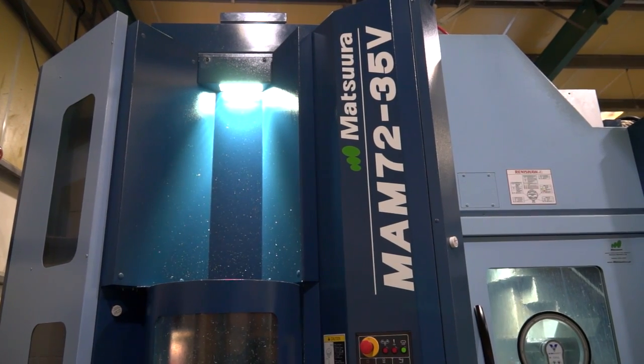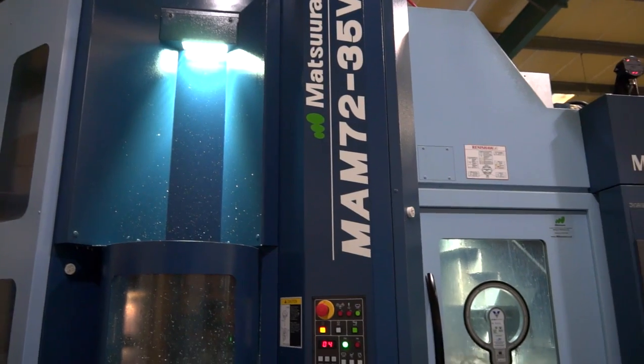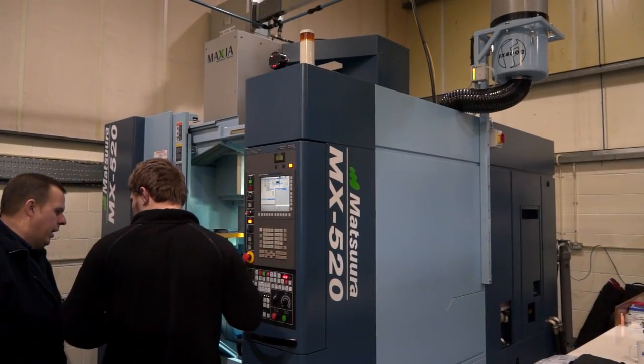So Mark, this is your newest acquisition, the MX-520. Tell me a little bit — I know we were here two years ago, but for viewers that might not have seen that video — about the other machines you've got from Matsura. We've got two 15-pallet horizontal machining centres, a MAM 7235V, and then we've just purchased the MX-520.